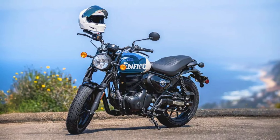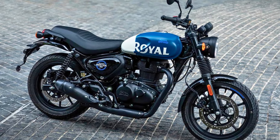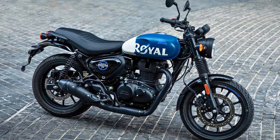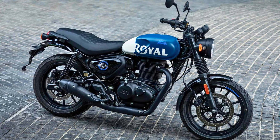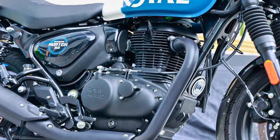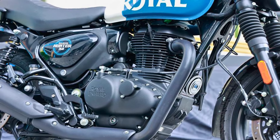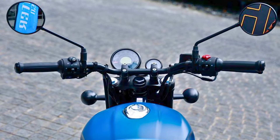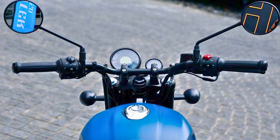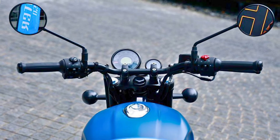Under the exterior, the Hunter 350 is powered by a reliable 349cc single-cylinder engine that delivers a smooth and enjoyable riding experience. While it may not be the fastest bike on the block, it offers plenty of torque for city commuting and cruising. The engine's characterful sound adds to the overall riding experience, making it feel more engaging and fun. The Hunter also features a comfortable seat and a relaxed riding position, making it suitable for long rides.